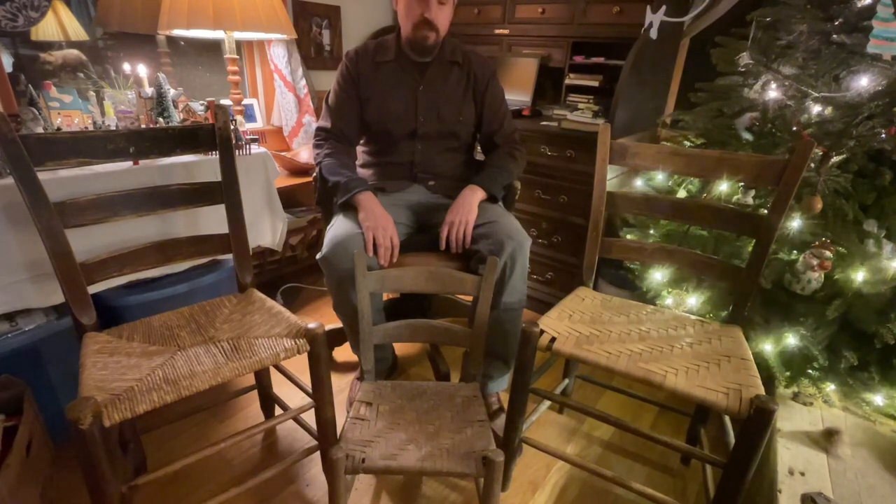I've got several of their chairs, and there's something special about them — the way they're made, a lot of handwork. They're just a real special chair. And Birdie Mace had a saying about his chairs. He said, "When you buy my chairs, you're done buying chairs."